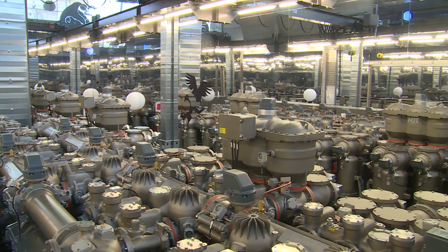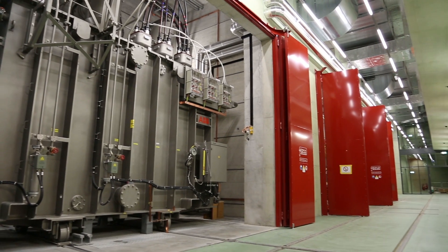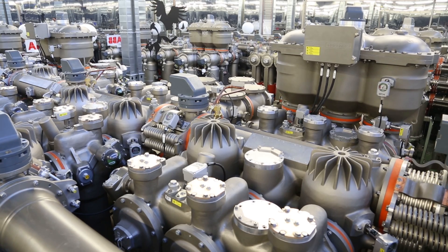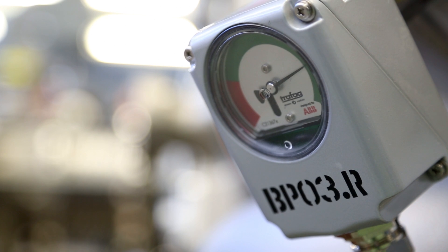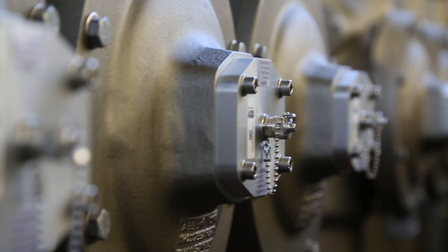It's a breakthrough that researchers have been working on for decades. This substation in Zurich, Switzerland is just one of thousands of sites around the world using gas-insulated switchgear. But there's a crucial difference. For the first time ever, this switchgear is running on a new cutting-edge gas mixture that reduces its global warming potential by almost 100%.